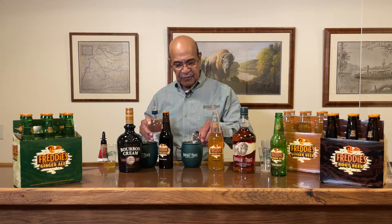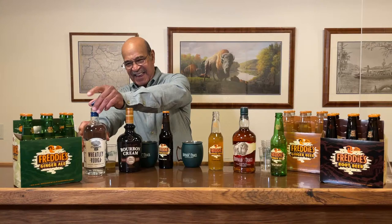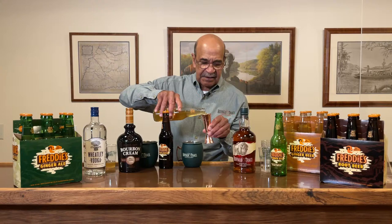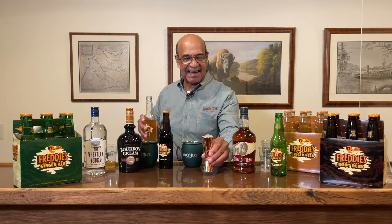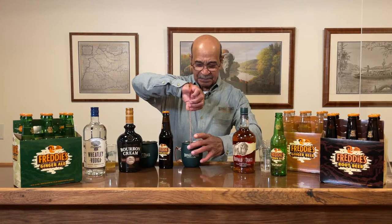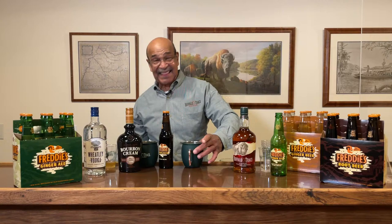For a true Freddie's Mule, you want two ounces of the Wheatley vodka — I'm pouring this because Freddie's got to get home after this is over. Then we're going to take that ginger beer. Remember what we were talking about with the bubbles? Look at that — it's almost like a root beer float, see how it comes up? That's an indication of a real good ginger beer when you see that. If you don't have vodka on hand but you have some Buffalo Trace, the bourbon goes really well with that ginger beer too.